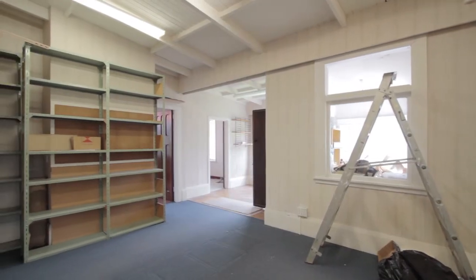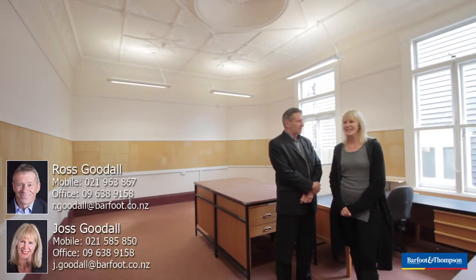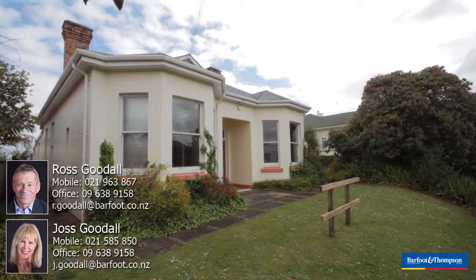We look forward to seeing you at the open homes this weekend, Saturday to Sunday. They'll be 1 to 1:30. Please come — it'd be great to see you.